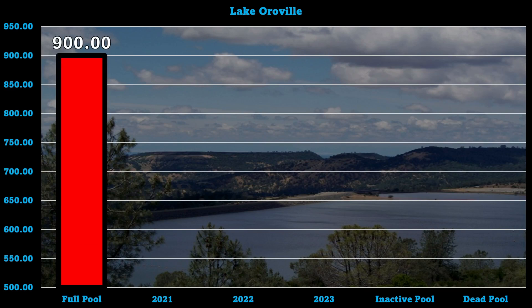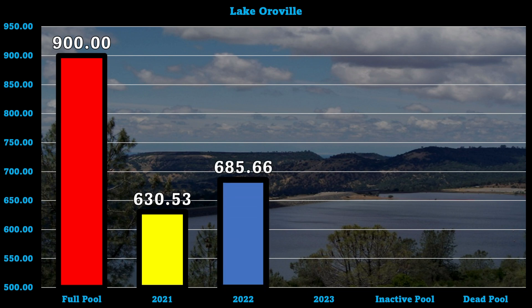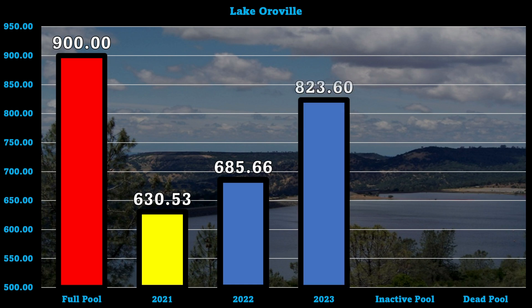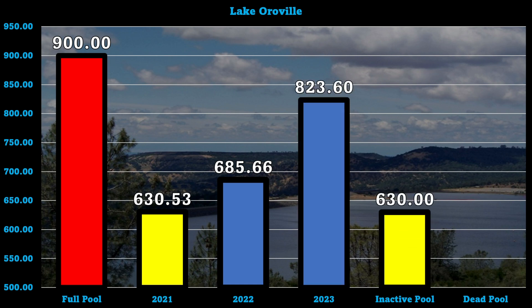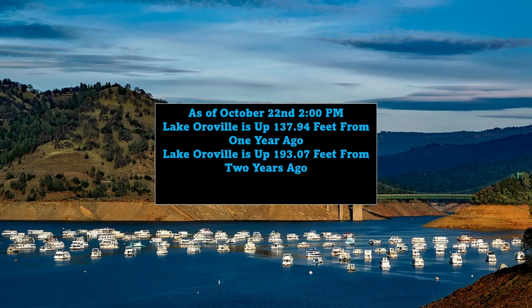Looking at the full pool graph: full pool is 900 feet. In 2021 we were at around 630 feet, close to active pool. In 2022 the level came up to 685.66 feet, and today we're at 823.60 feet. Active pool is 630.0 feet — the power plant was shut down at that level, so inactive pool may be slightly higher. Dead pool is 604 feet. As of October 22nd, Lake Oroville is up 137.94 feet from one year ago, up 193.07 feet from two years ago, and 193.60 feet above dead pool.